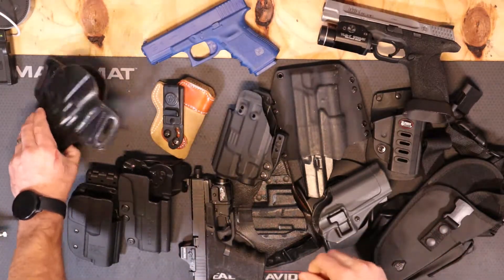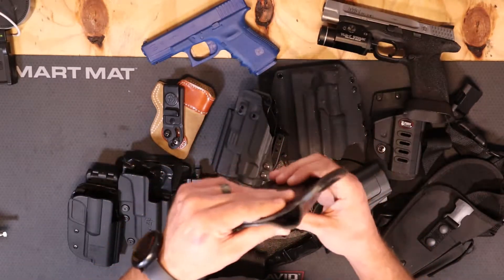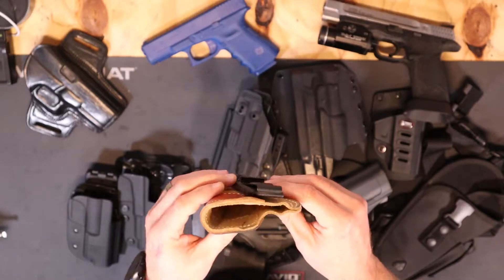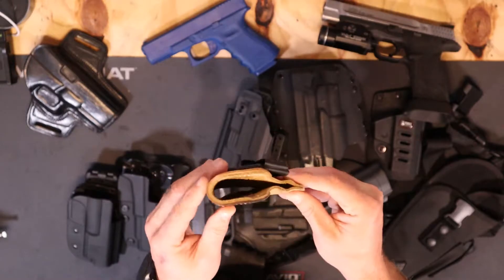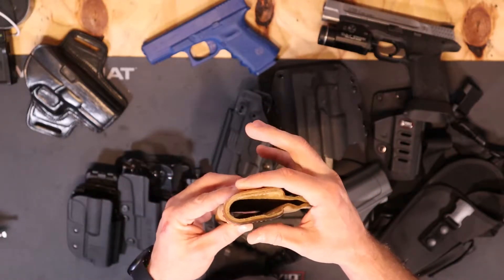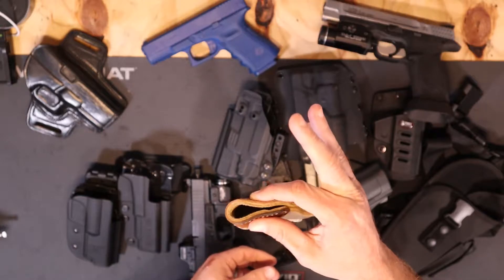This relatively cheap leather holster is pretty floppy, so it's a type I would not recommend. This other leather holster is an inside-the-waistband holster — a little stiffer, but still floppy. Some good leather holsters are made with a steel band sewn in to keep them open, but if you can squeeze it closed with your fingers, it's not a good holster.